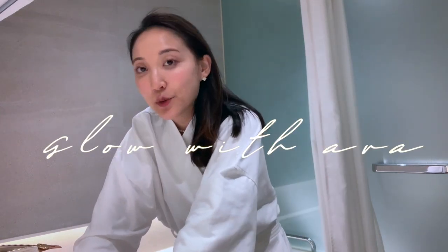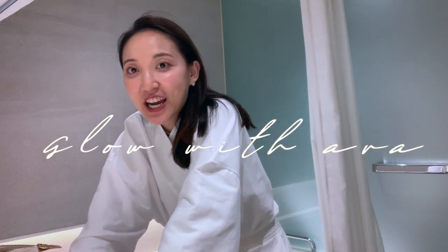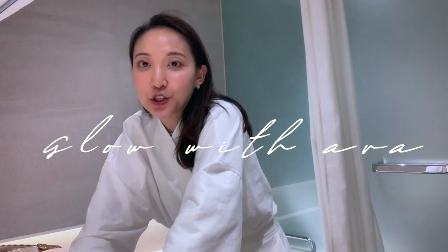Hi everyone! This is Ava at Glow with Ava, welcome to my channel. Today I'm coming to you from my hotel bathroom — we decided to do a little special staycation with my family. Given everything that's happened this year and all my travel plans being cancelled, the new trend is staying one or two nights at a local hotel. Coming to Korea was already a big trip, but I wanted to spend more time with family, so we came to the Wokuro Hotel in Seoul. It's one of our favorites and the food is delicious here.